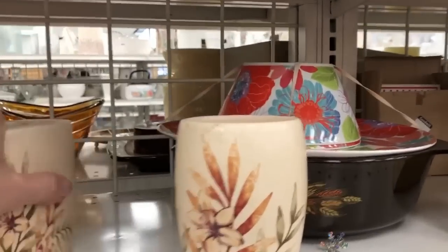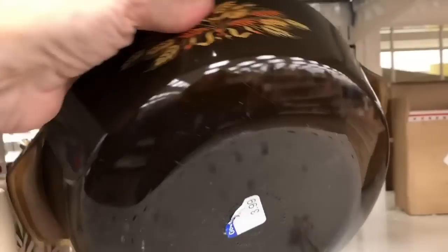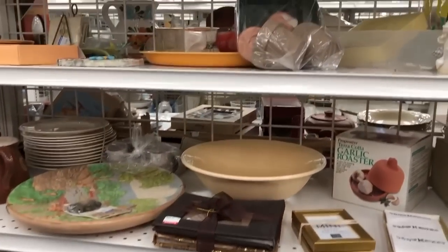I do have a tendency to look at Corelle, Pyrex, things like that, but I don't pick up a lot of it. I do pick up the Cinderella nesting bowls when they're in pink or blue, and recently I found them in brown, which does not bring as much money as the pretty colored ones.